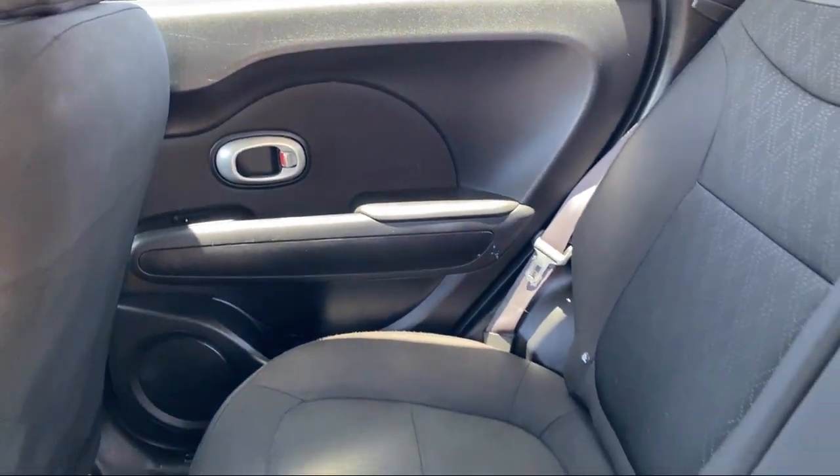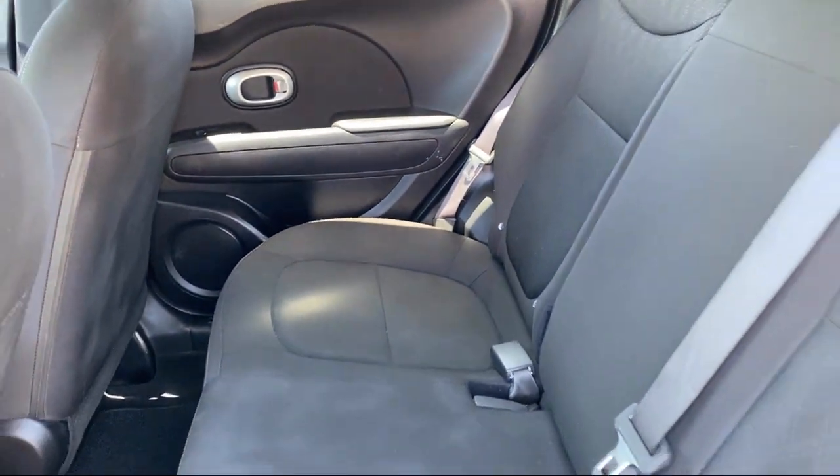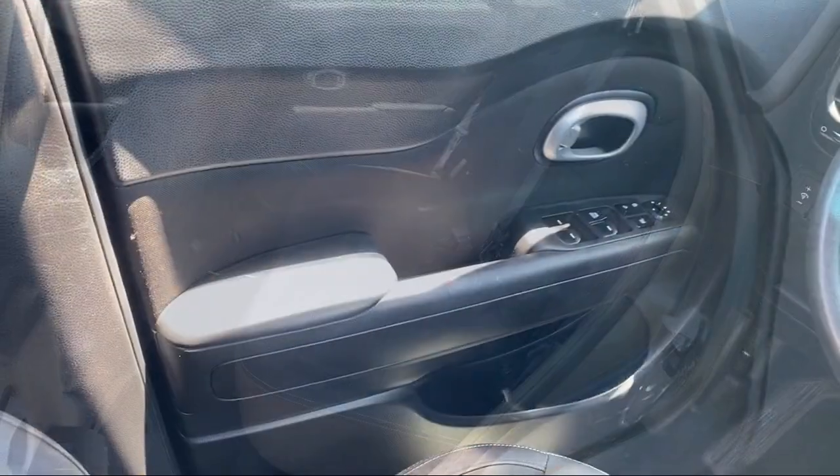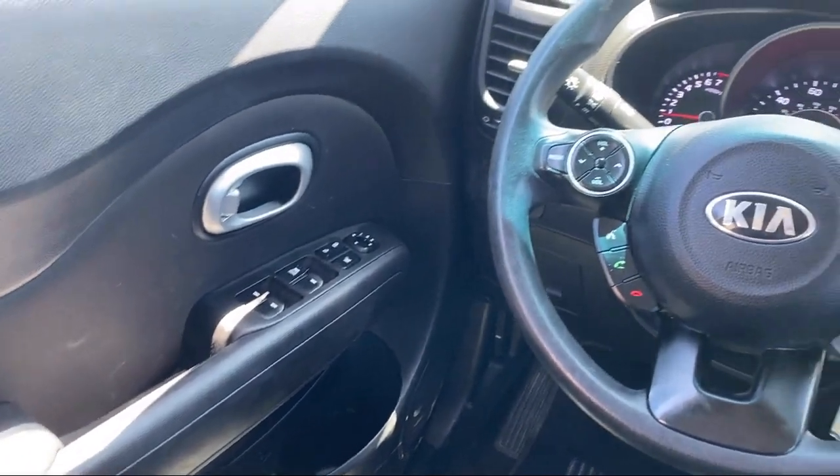For over a decade, B&G Auto Sales has been providing relatively new model cars with low miles for as little as $500 to drive off. Let's face it, that's not easy to come by.